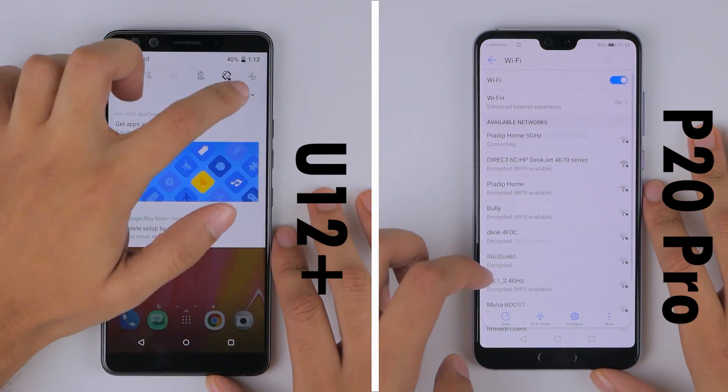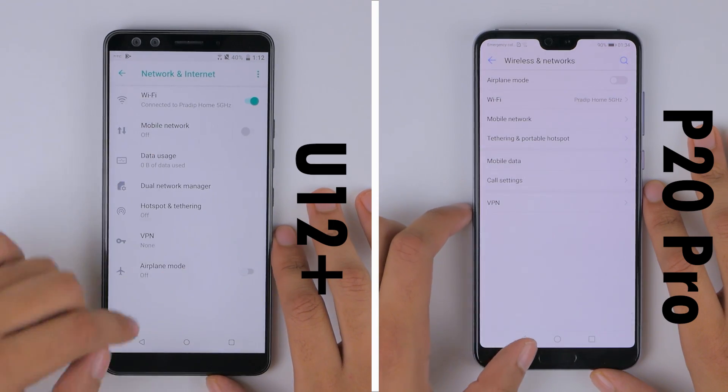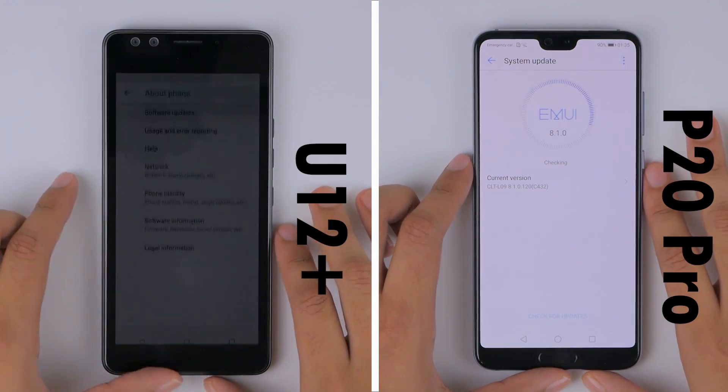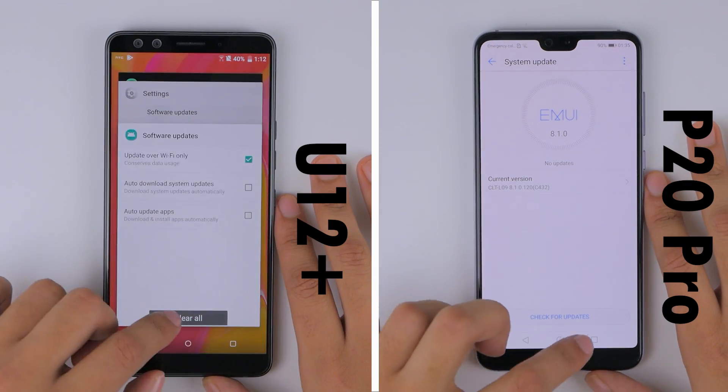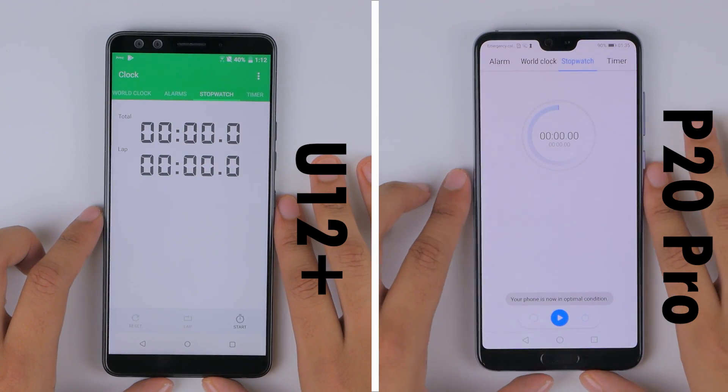Now, we'll make sure that both of these phones are in their out-of-the-box conditions, loaded with the same profile, connected to the same Wi-Fi network, and that both are running on their latest software. With that, let's clear the background apps and start the stopwatch.